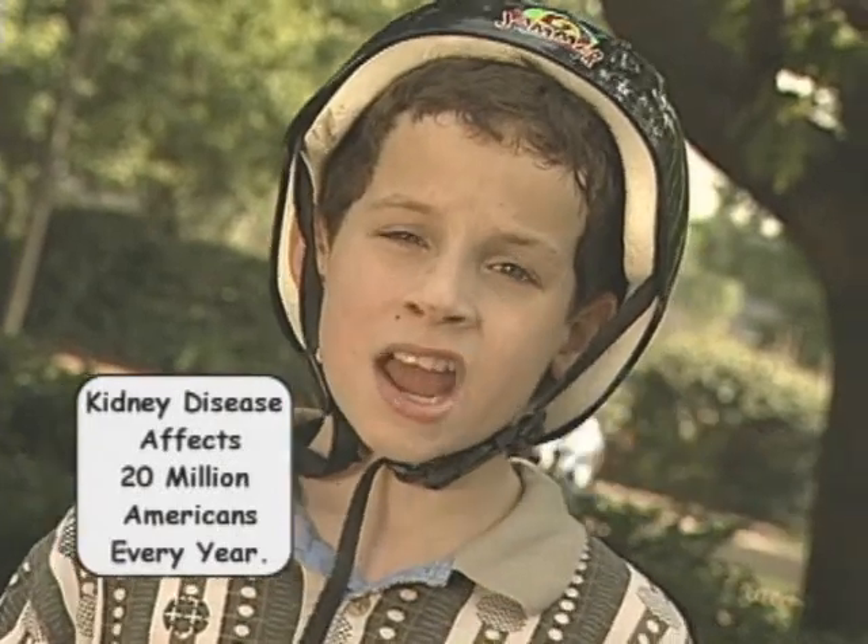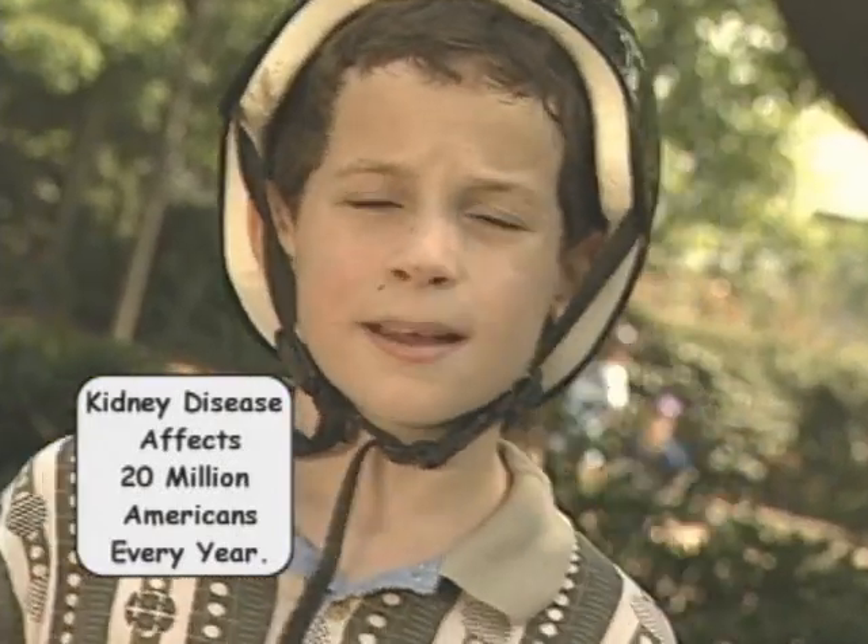Not too much, huh? Neither did I until I met this guy with kidney disease. And I started thinking, what's kidney disease? Actually, I was thinking, how do your kidneys get sick in the first place? So I started asking some questions and got some very interesting answers.